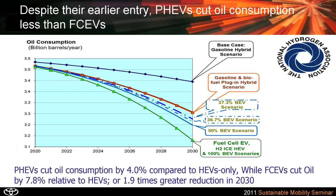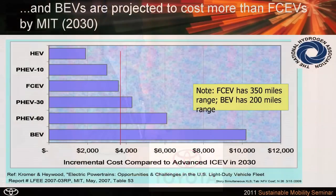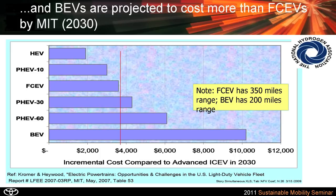In terms of near-term oil consumption from 2020 to 2030, by 2021-22 the fuel cell electric vehicle scenario will have lower oil consumption than either battery electric vehicles or plug-in electric vehicles. Vehicle costs: some data from Crummer and Haywood at MIT show that a fuel cell electric vehicle would cost about $3,600 more than a regular vehicle, while a battery electric vehicle would cost $10,200 more — even though in their model the fuel cell vehicle has 350 miles range and the battery only has 200 miles range.